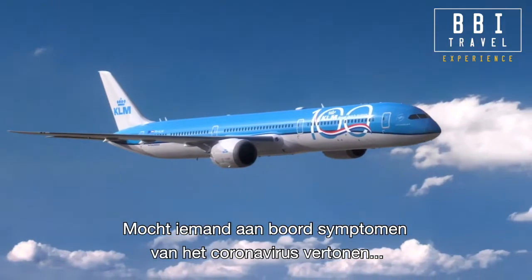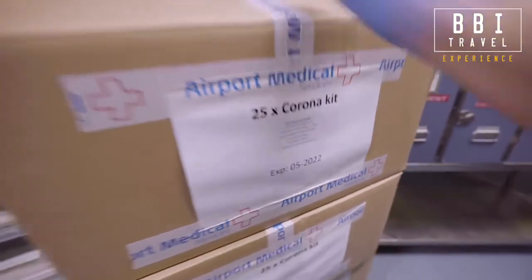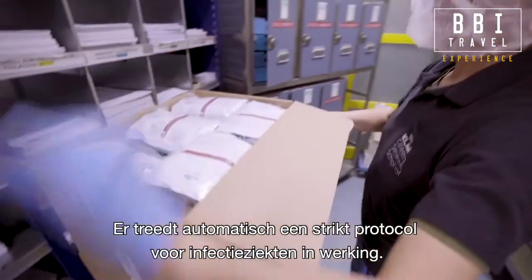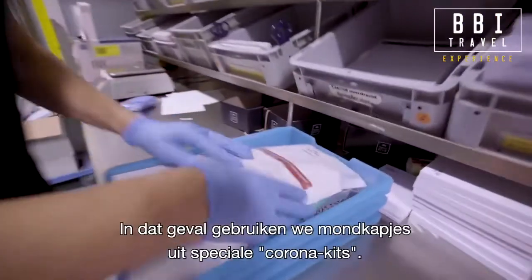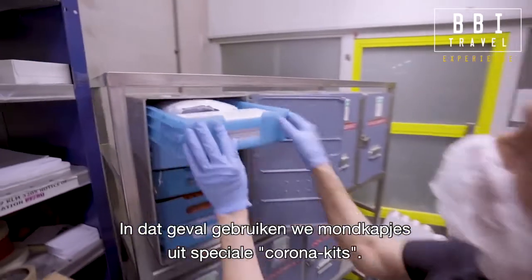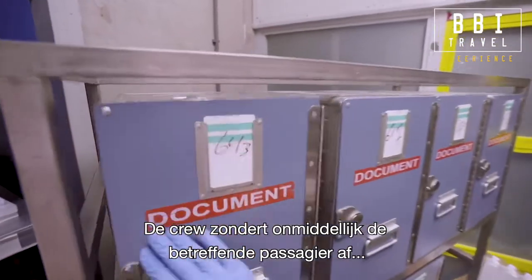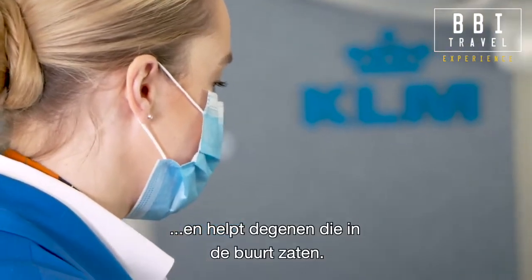Should someone on board show symptoms of coronavirus, the crew is well prepared. A strict protocol for infectious diseases automatically comes into effect. In that case, we use face masks from special corona kits. The crew immediately isolates the affected passenger and assists those who are seated nearby.